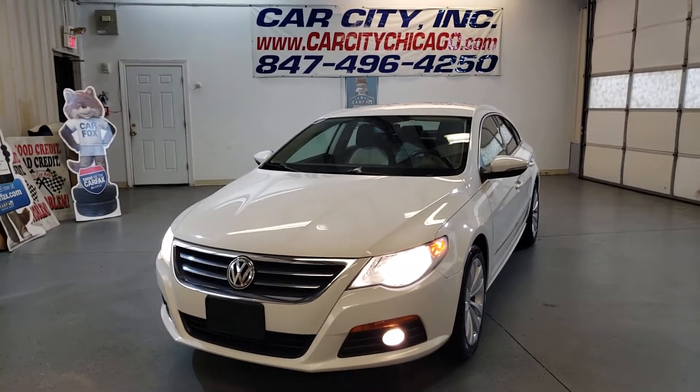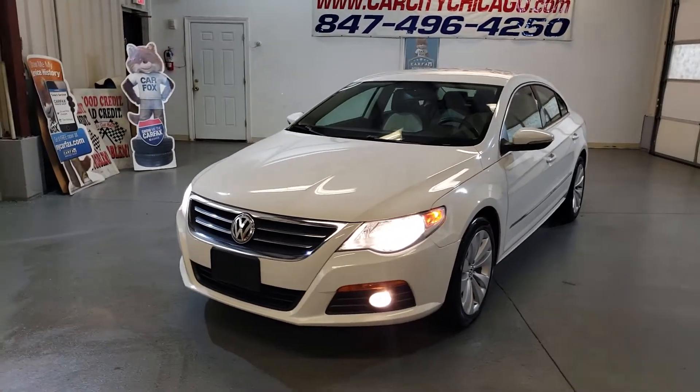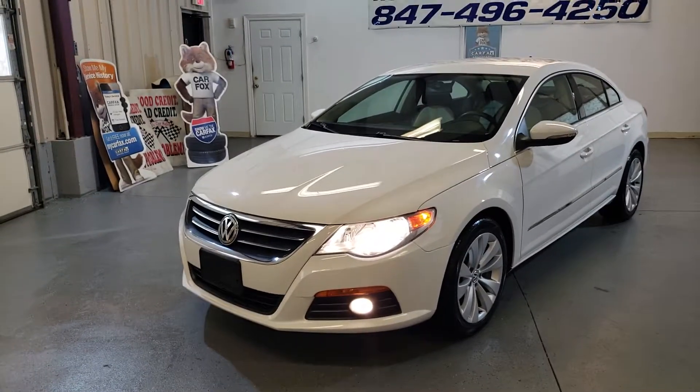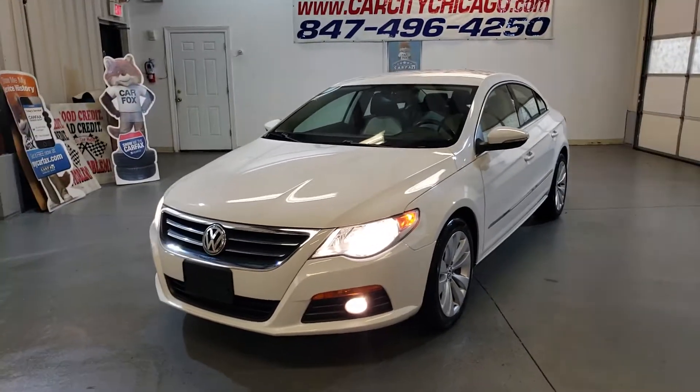You can always check our website. If you have any questions, just give us a call — we'll be happy to answer all your questions. Beautiful sporty car, manual, $7,900, ready to go.